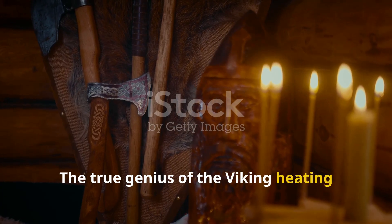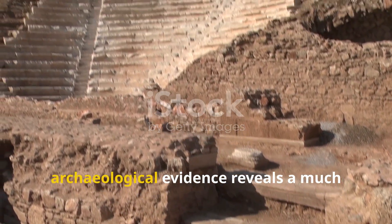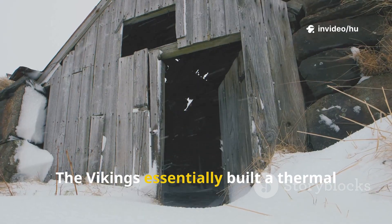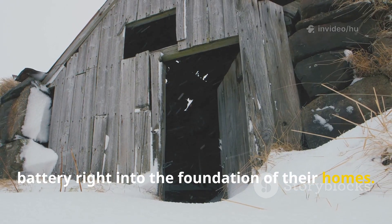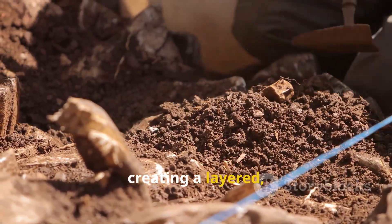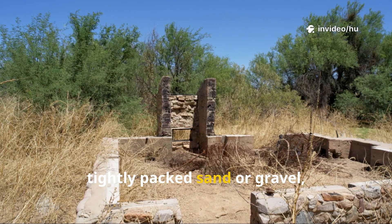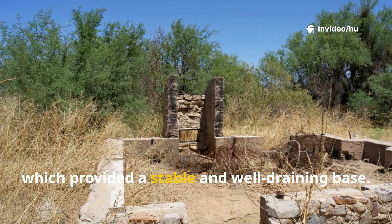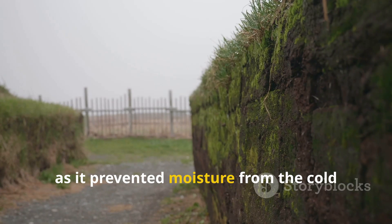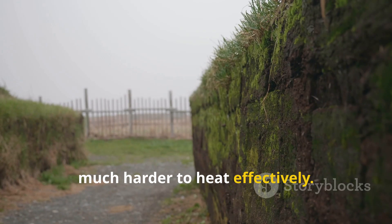The true genius of the Viking heating system began with the floor. Instead of simple dirt floors, archaeological evidence reveals a much more complex and intentional design. The Vikings essentially built a thermal battery right into the foundation of their homes. This process started by digging down and creating a layered or stratified floor, with the bottom layer often consisting of tightly packed sand or gravel, providing a stable and well-draining base. This prevented moisture from the cold ground from seeping up into the living space, which would have made the home damp and much harder to heat effectively.